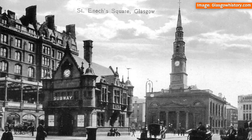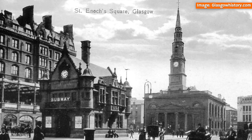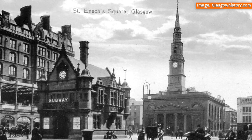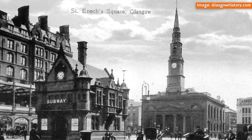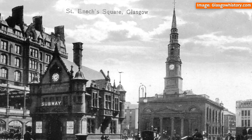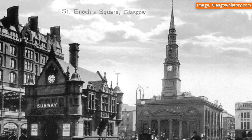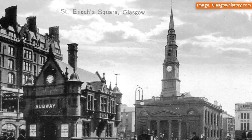Tenements aside, one of the most notable buildings the subway was required to burrow beneath was St Enoch's Church, once located directly behind St Enoch's subway station. During the tunnelling, the church had to close its doors to worshippers for a considerable period of time. Sadly, this historic building, which dated back to the 1780s, was torn down in 1925.